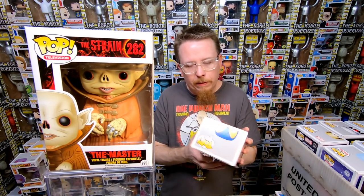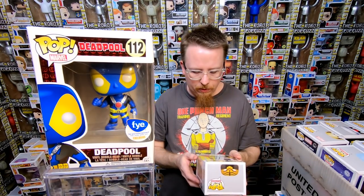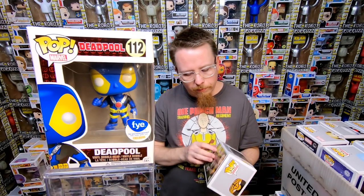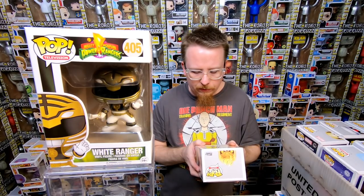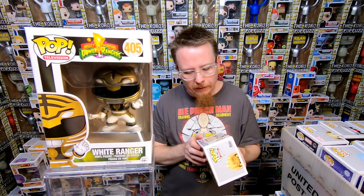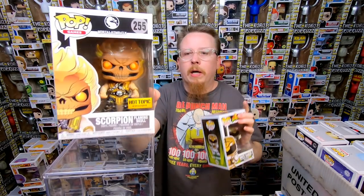We have the FYE exclusive Deadpool — I definitely have that one. Next we have the White Ranger — I don't remember if I have this version, I might just have the original version which is worth more. But this one I think is vaulted now as well, so I'm going to have to double check. Next we have the Hot Topic exclusive Scorpion Flaming Skull version — love this pop because all the fires are translucent, he is super cool. I'm pretty sure I have that one but I'm going to double check.